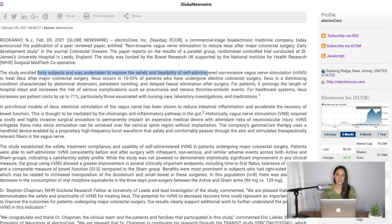In this study, they enrolled 40 subjects to explore the safety and feasibility of self-administered non-invasive vagus nerve stimulation to treat ileus after major colorectal surgery. Ileus occurs in 10 to 20 percent of patients who have undergone elective colorectal surgery. It is a distressing condition characterized by abdominal distension, persistent vomiting, and delayed fecal elimination after surgery, prolonging hospital stays and increasing the risk of serious complications such as pneumonia and venous thromboembolic events.